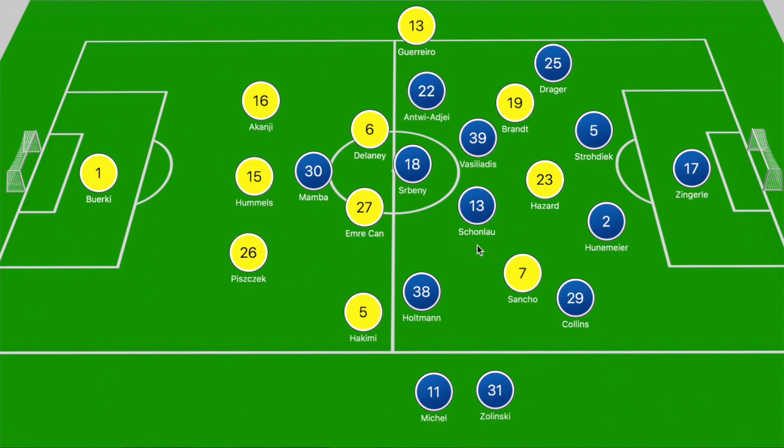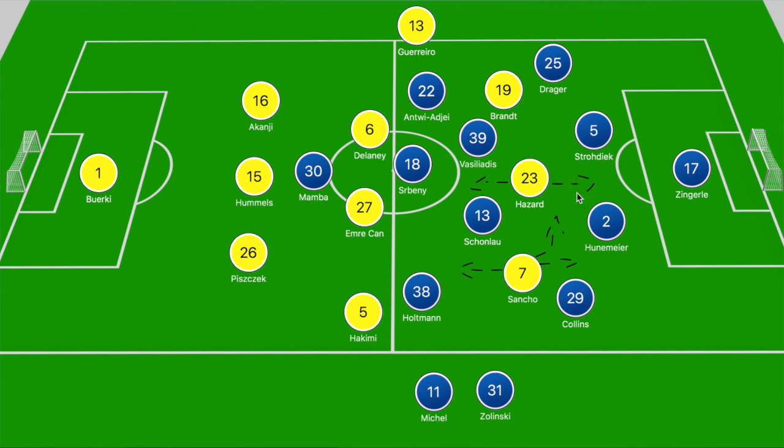With the midfield battle somewhat contained by Paderborn, we look to the front three. Brandt was dropping off deeper trying to receive the ball between the lines, and the same applied to Hazard dropping off. Jadon Sancho was holding the flank but did drift laterally — at times shifting as far as the opposite left flank. Hazard predominantly dropped off but also made runs beyond the center backs and into gaps between the center backs and full backs.